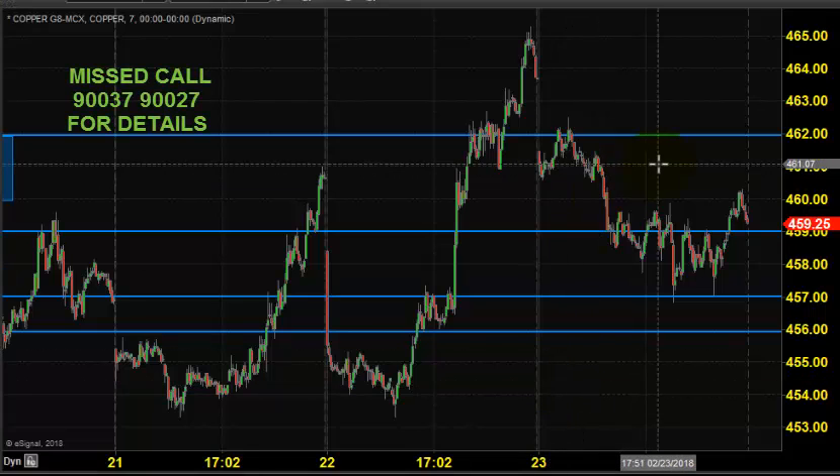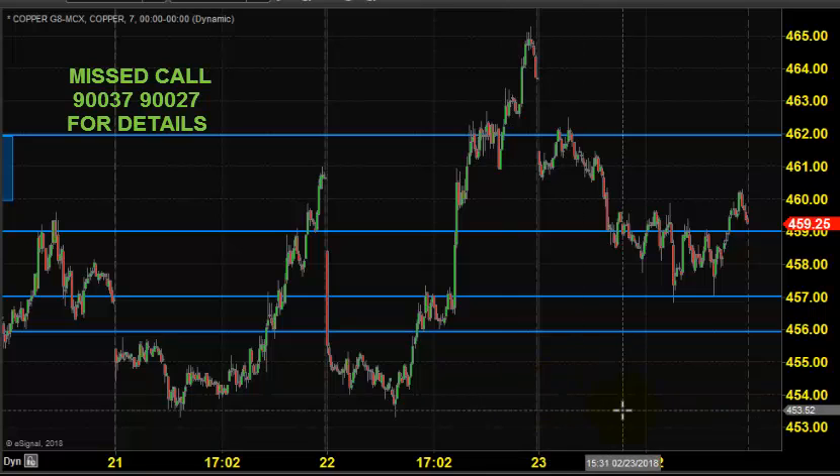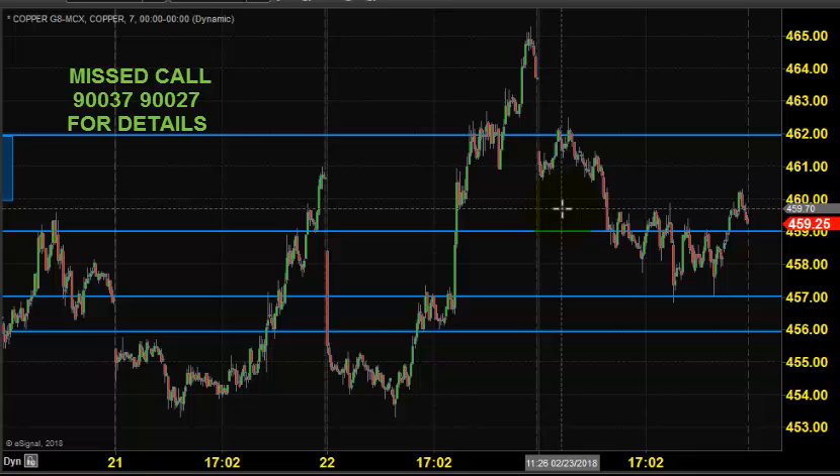Good morning, welcome to Goodwill Comtrade. In this video presentation, we will see how we can trade in MCX copper market today. Before looking into that, let us see what happened yesterday and what we expected yesterday.